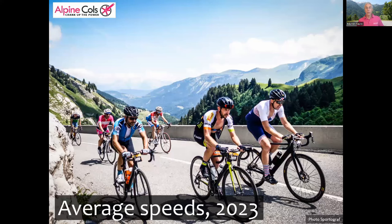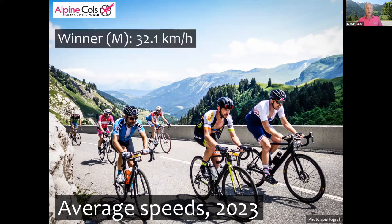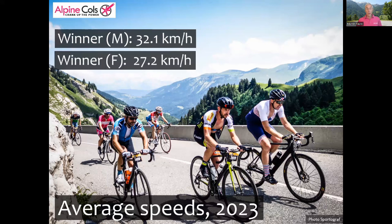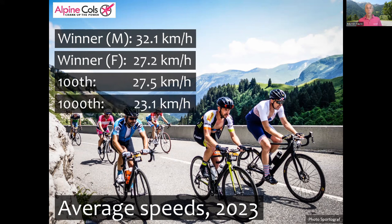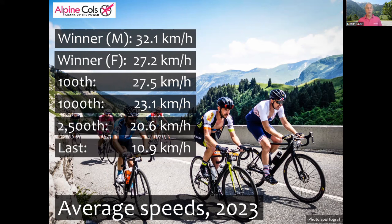Let's take a look at what it takes to do well at the Etape. Here are the average speeds from last year. The winner finished in 4 hours 31 at an average speed of 32.1 kilometers per hour. The first woman took 5 hours 23 at an average speed of 27.2. To be in the top 100 you needed to average better than 27.5. To be in the top 1000, better than 23.1. Top 2500, better than 20.6. And to be an official finisher you had to do at least 10.9 kilometers per hour and finish in just over 13 hours.